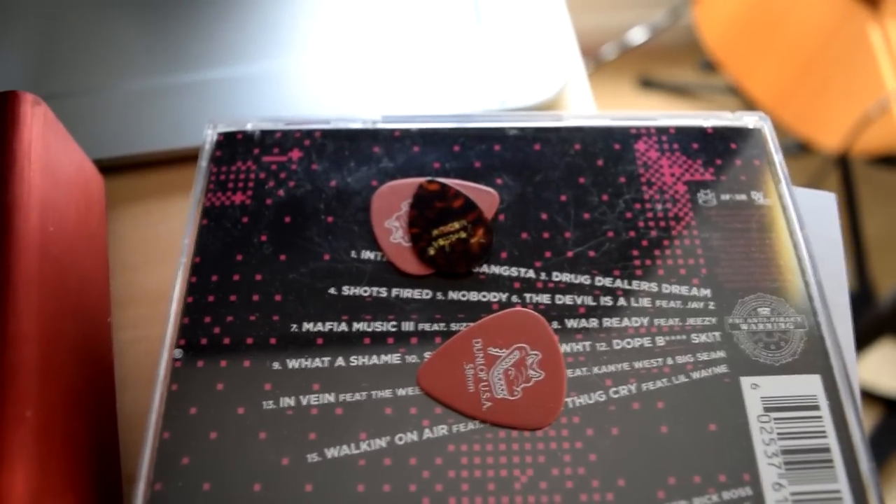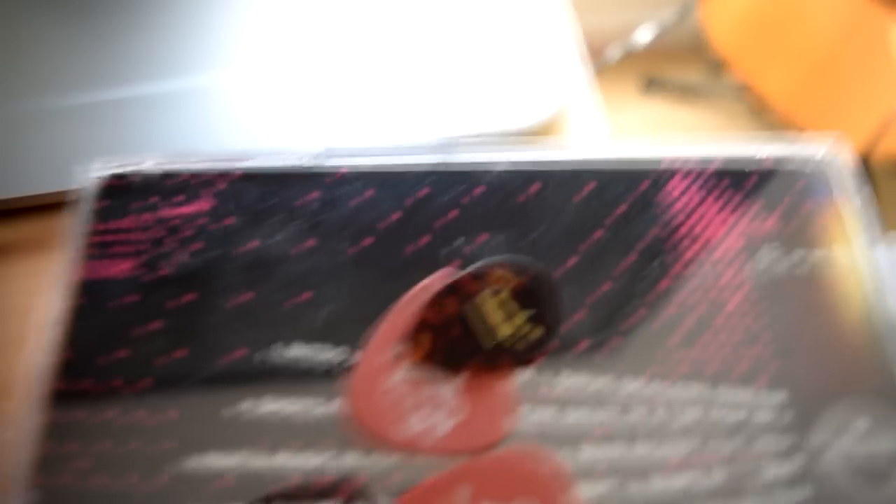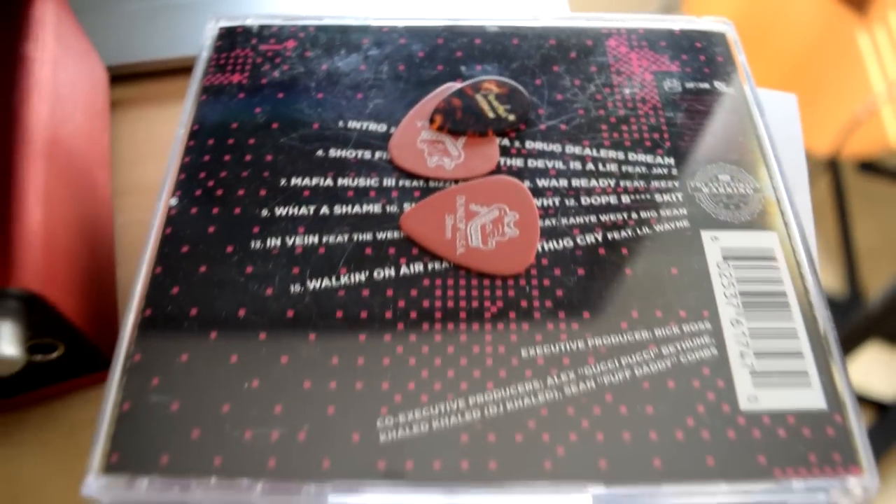The next thing we got was guitar picks — these are from Strings and Beyond, stringsandbeyond.com.